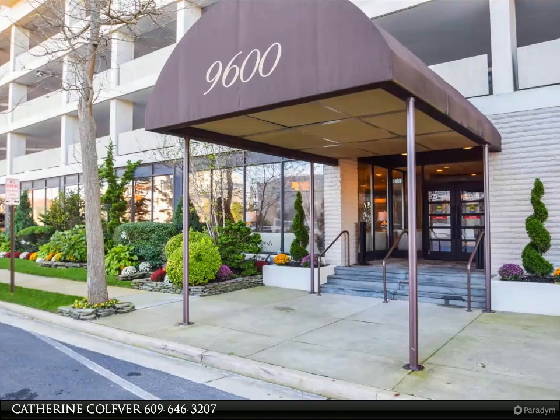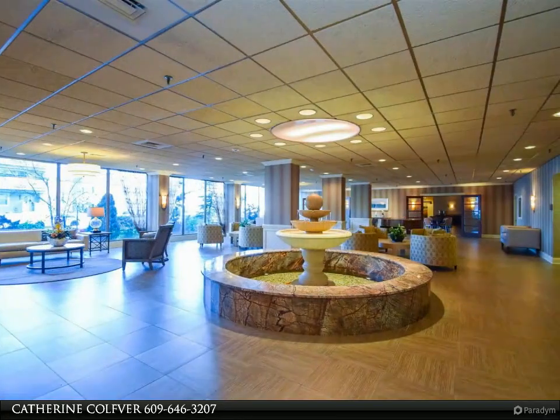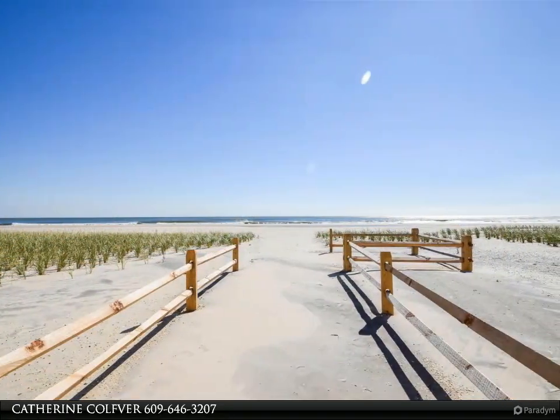New to the market and priced to sell, this gorgeous 1,120 square foot remodeled two-bed, two-bath condo with direct ocean and pool views from every window will not last. This is a great open floor plan with a gorgeous kitchen.